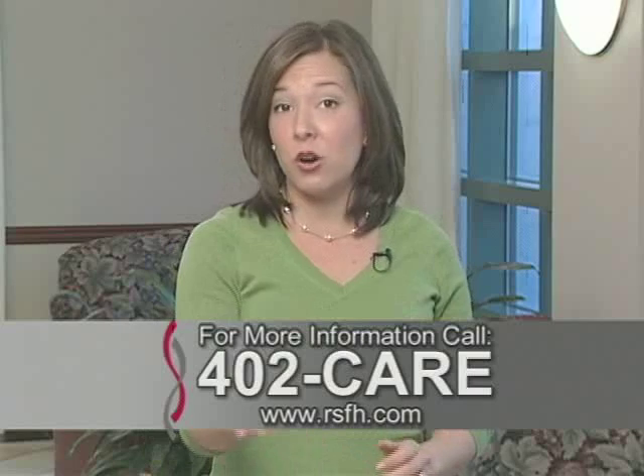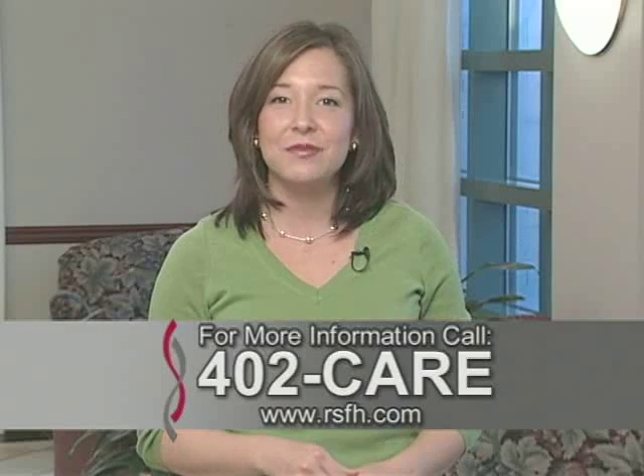For more information, call 402-CARE or go online to rsfh.com. For House Calls TV, I'm Angela May.